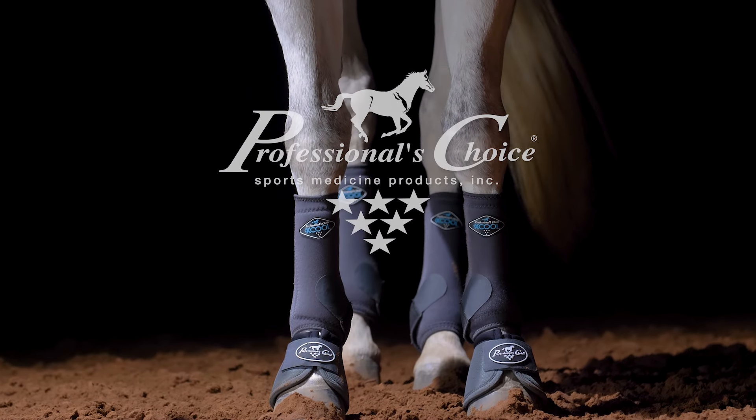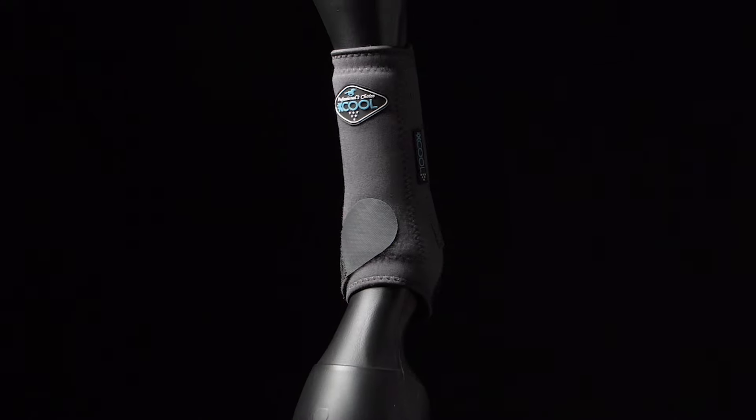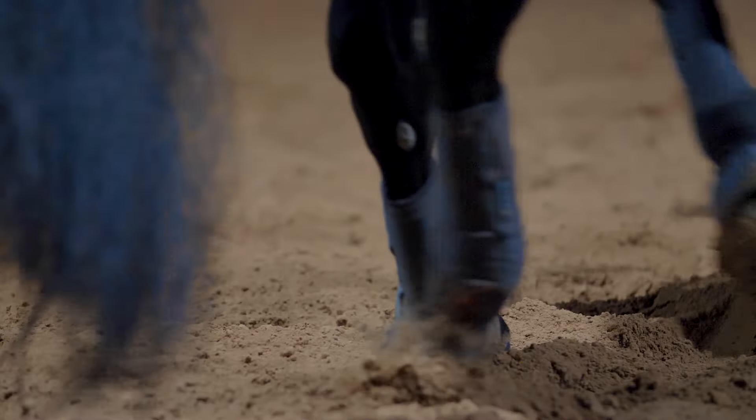From the creators of the original sports medicine boot comes a new revolution in leg protection. Designed around cooling, comfort, and durability, Professionals Choice introduces the 2X Cool Sports Medicine Boot.